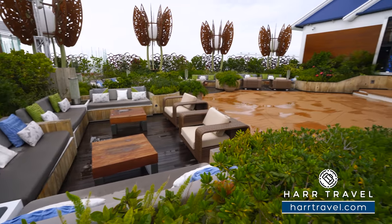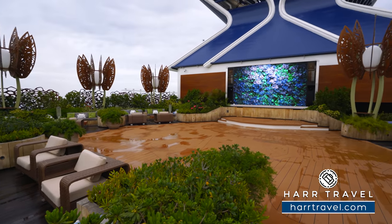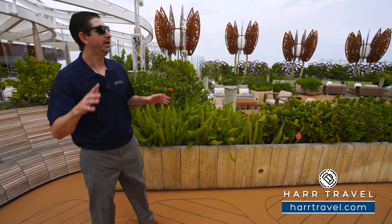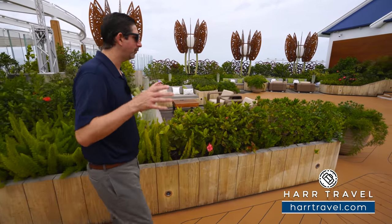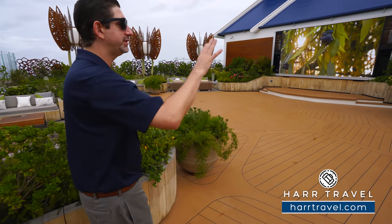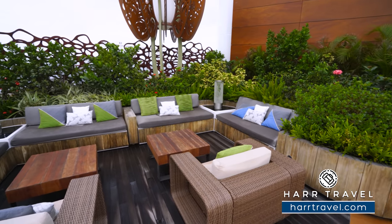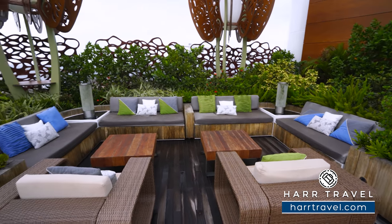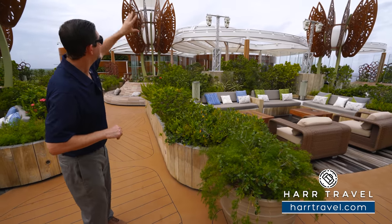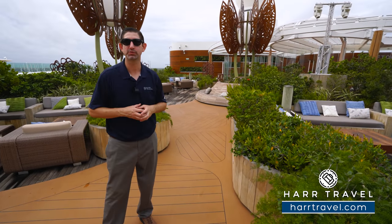Celebrity Cruises was the very first in the industry to put grass on board a cruise ship, and as you would expect, they've revolutionized the experience once again with this incredible rooftop garden. Now in the middle of the garden itself, you feel like you're in nature when sitting in the different seating areas — couches, single seats, and bench seating wrapping all the way around. You'll see the beautiful butterfly sculptures again with the lights — this is a highly integrated technical experience.